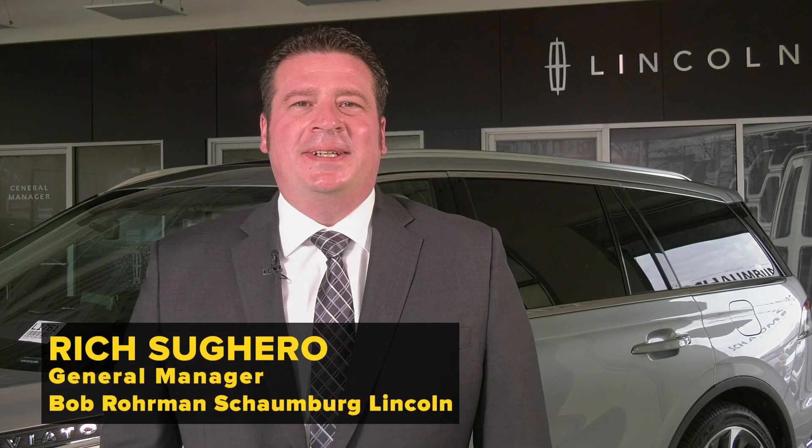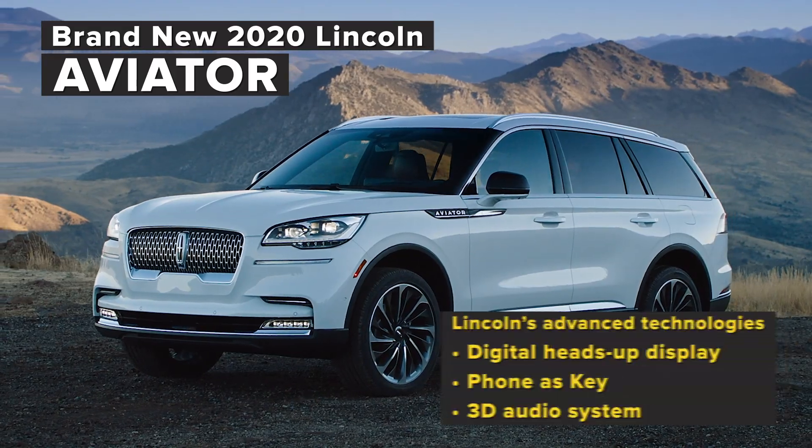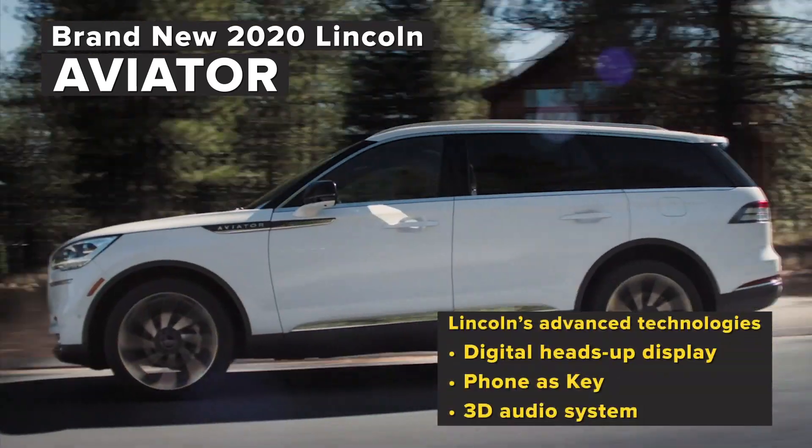Experience a return to luxury at Schaumburg Lincoln. See us on Golf Road for special offers on the all-new Lincoln Aviator with sophisticated interior and available hybrid engine.